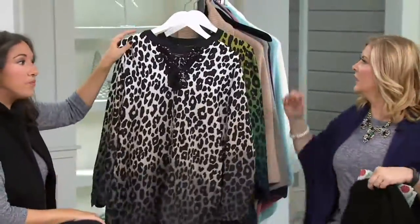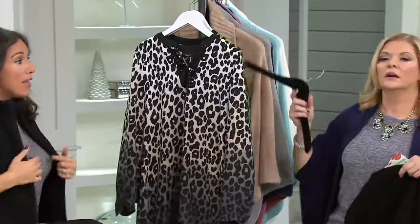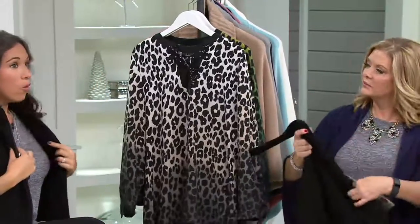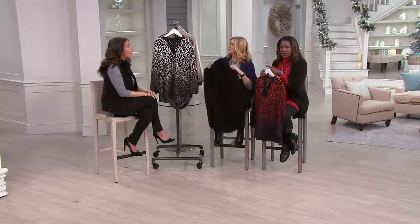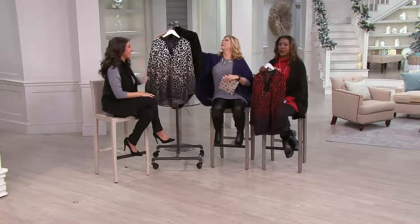Do we have the t-shirt still to come? Yes. And what else? We have two more items still to come — the t-shirt and the boat neck sweater. So those are a couple of things still coming up in the show. We'll wrap up on this one and keep it moving.